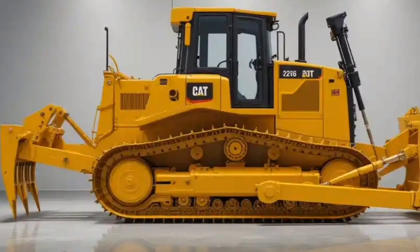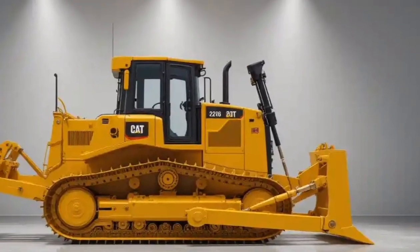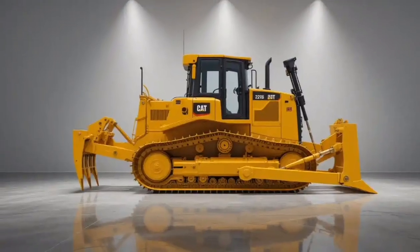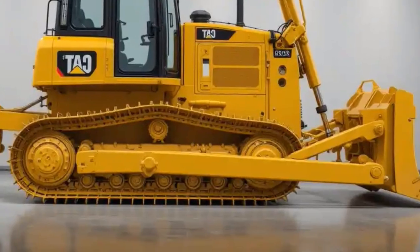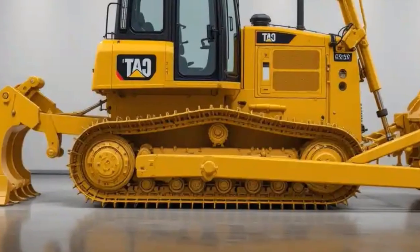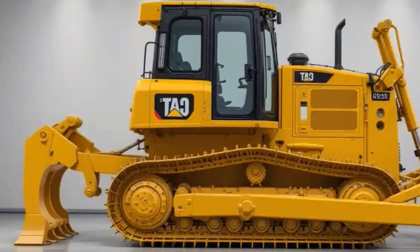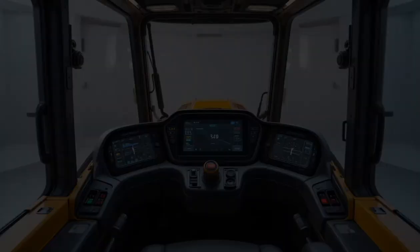Now let us move to performance, which is where the D16 truly stands out. Powered by a new-generation high-efficiency engine producing around 560 horsepower, the D16 delivers exceptional pushing power and torque, making it suitable for the toughest applications like mining, large-scale earthmoving, and quarry work. The redesigned powertrain works seamlessly with an advanced hydraulic system that ensures smoother, faster blade response and greater precision. The transmission now features an intelligent shifting system that adapts to terrain and workload, resulting in optimal fuel efficiency and performance balance.